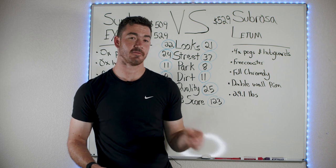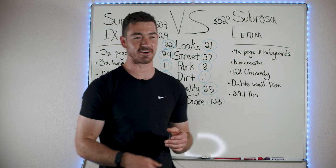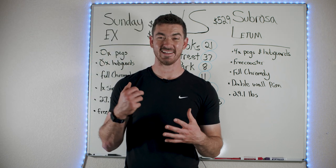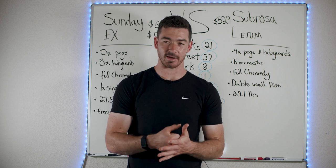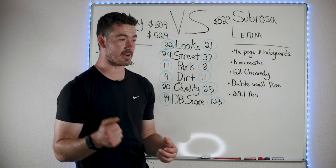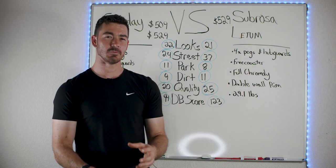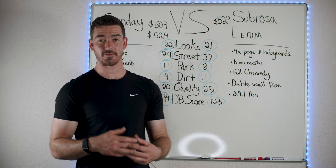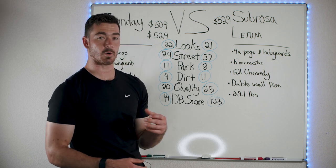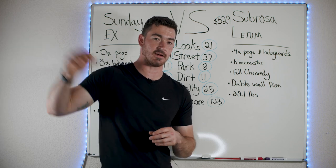The Sabrosa Ledum is the only bike in this price range you can get with four pegs, four hub guards, free coaster, and a bash guard — all included. This bike is ready for street right out of the box. If you're an aspiring street rider who wants to pull the bike out of the box and get going right away, this is the bike for you. It can withstand mid to almost high level riding because everything on it is strong quality.